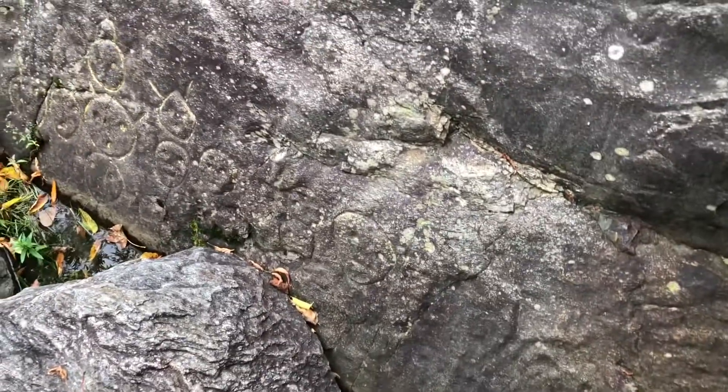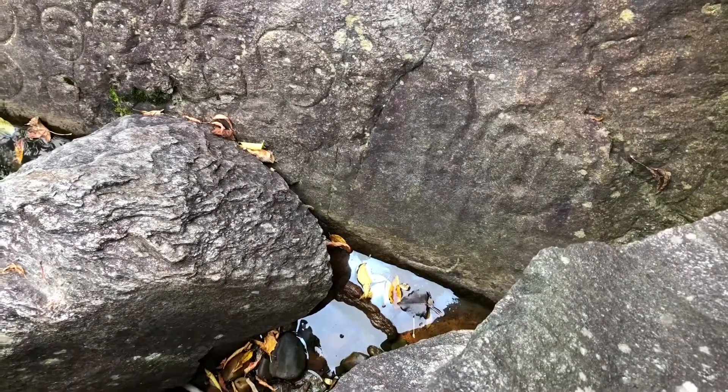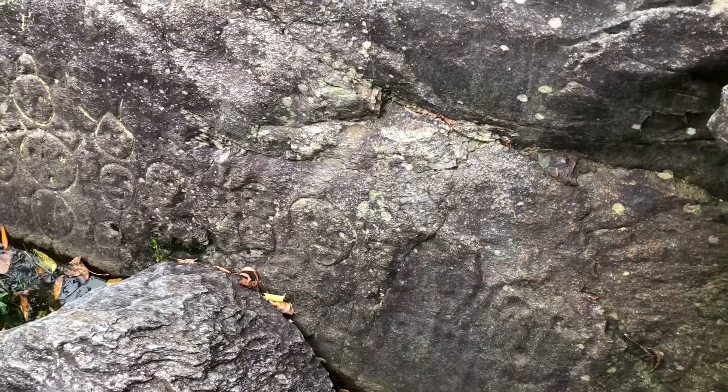Look down there, there's almost like a boat — with a line on it. There's a bunch of them down there. That almost looks like a boat.